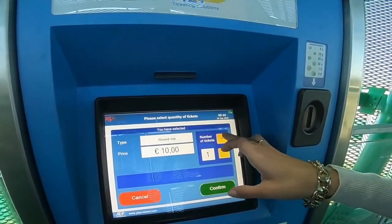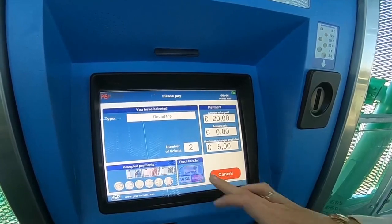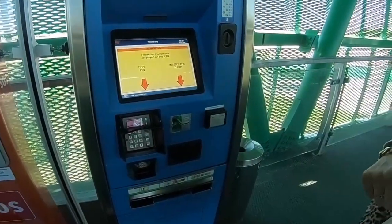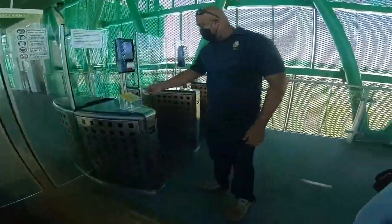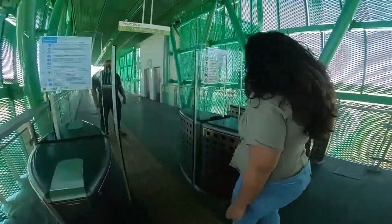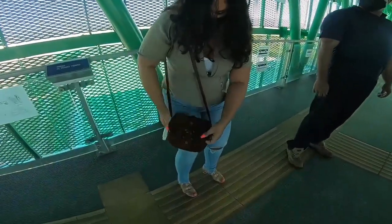If for some reason you do not have a parking ticket, you will have to pay €10 apiece for your Pisa Mover tickets. In this example, we will be paying with card. Make sure to cover your PIN at all times. Grab your tickets and don't forget your receipt.